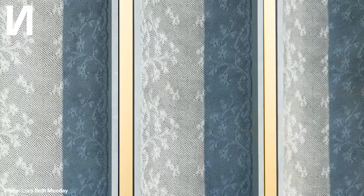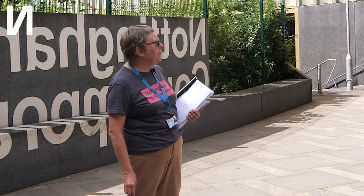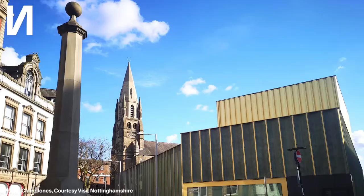On the green panels here at the front, if you look closely you can see a lace design. That was a pattern of lace discovered in a time capsule that had been buried near St Peter's Church just down the road, and of course it highlights Nottingham's history as a centre of lace making. The architects wanted the building to be in keeping with the old lace warehouses that are just up the road in the lace market.